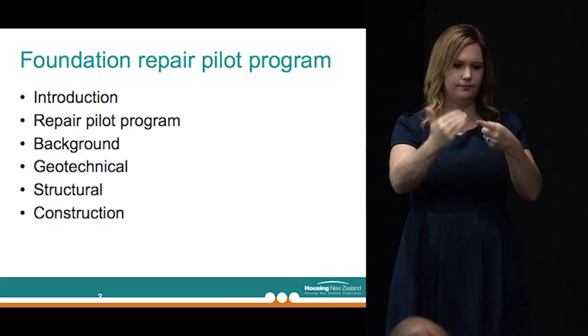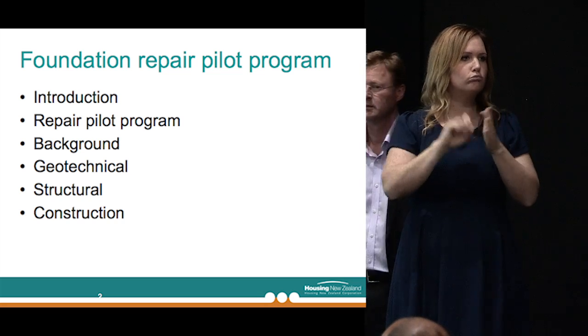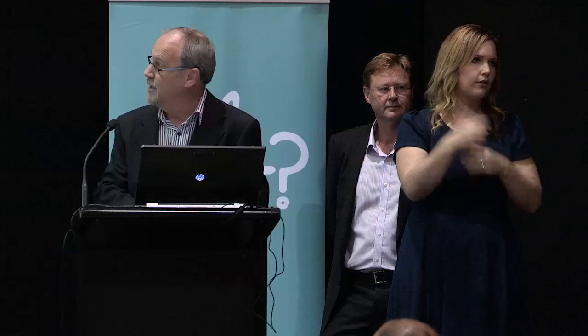Good afternoon, folks. Just an overview on this slide of the subjects we'll be covering this afternoon, moving from an introduction into an overview of the repair pilot programme. Then Gordon will take over and talk about the background on the geotechnical side, a bit more geotechnical information and structure, and then I'll come back and talk about the construction process to date.